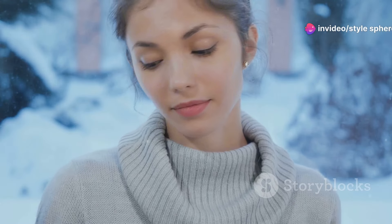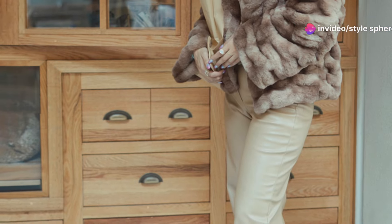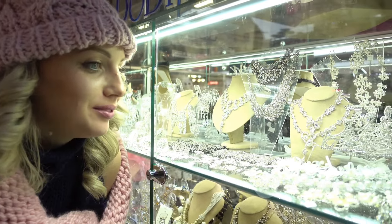For a more elevated look, choose a sweater with unique details like balloon sleeves or a turtleneck. Pair it with faux leather pants and heeled boots to give it a more polished vibe. You can also accessorize with gold jewelry for a touch of elegance.